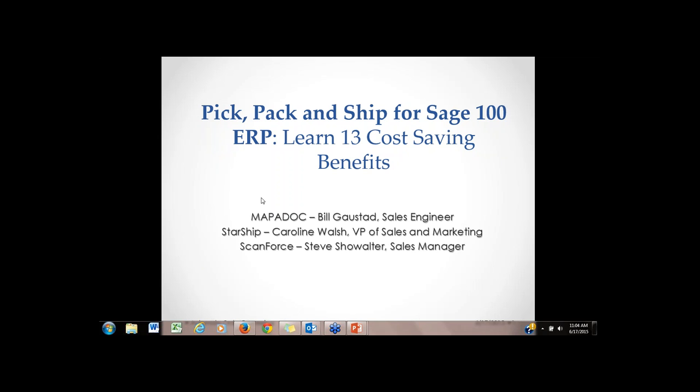At this point I'm going to quickly do a little introduction. From Mapadoc is Bill Gauss, our sales engineer. From Starship is Caroline Walsh, VP of Sales and Marketing. And from ScanForce is Steve Showalter, their sales manager.